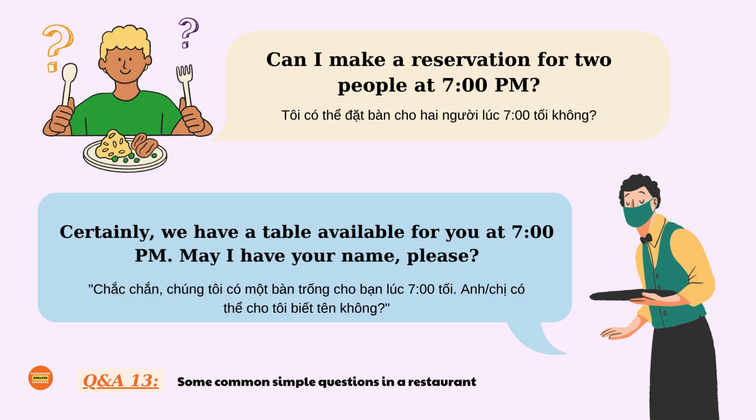Can I make a reservation for two people at 7 pm? Certainly, we have a table available for you at 7 pm. May I have your name, please?